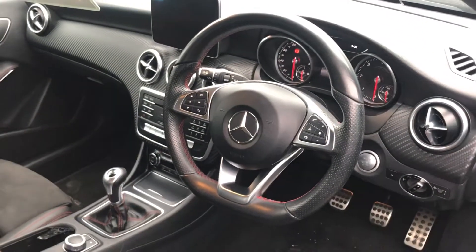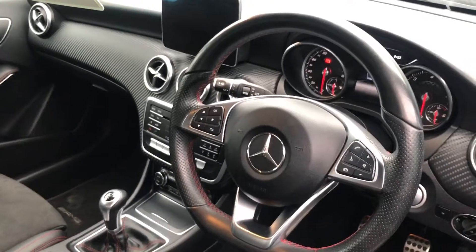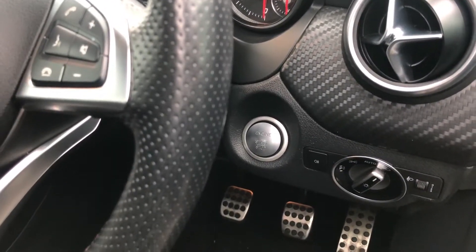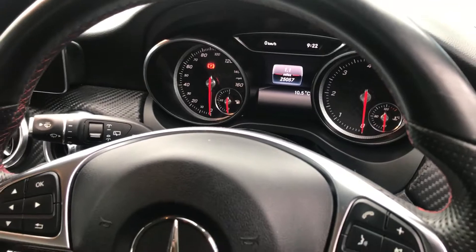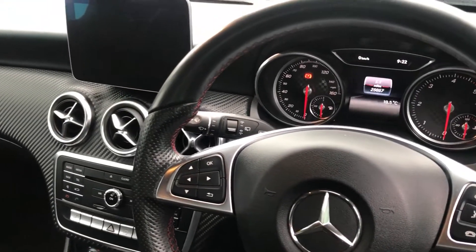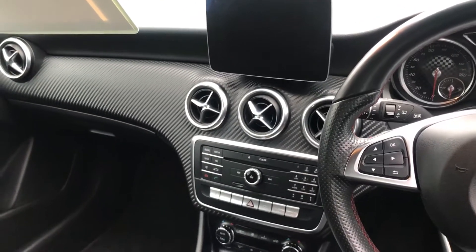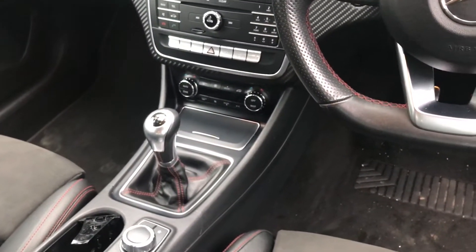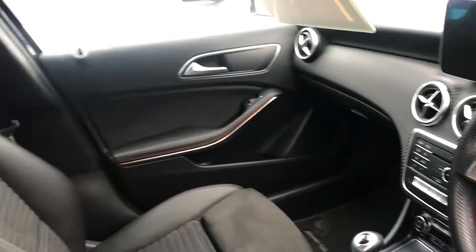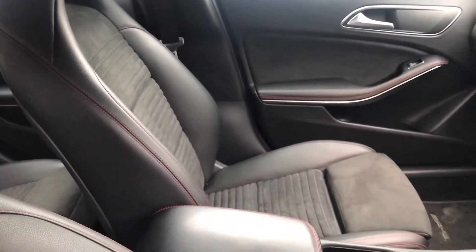You have the leather multifunction steering wheel with all your controls there for radio and media. It also has push-button start. You can see there are 25,000 miles on the car, so mileage is good as well. There's the infotainment system in the center, a six-speed manual gearbox, an electronic parking brake, and the monoform seats — really nice, very comfortable seats as well.